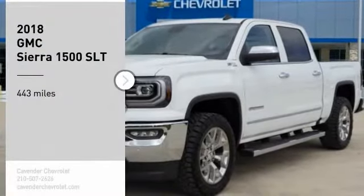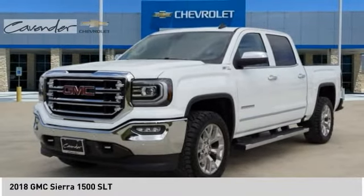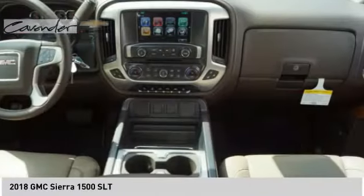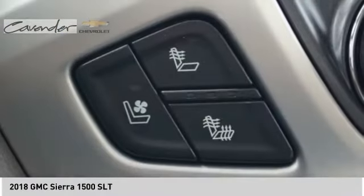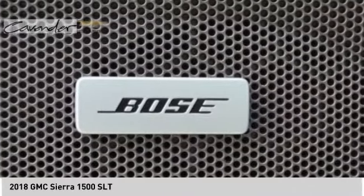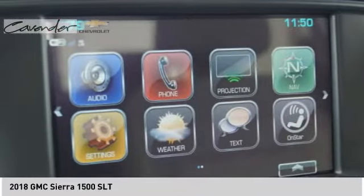Looking for the right vehicle? Check out the 2018 Sierra 1500. The GMC Sierra is a full-size pickup with all the functionality you could expect. With multiple trim levels, the GMC Sierra provides a wide range of features for you to enjoy. Power and advanced technology can both be found in this fantastic truck.